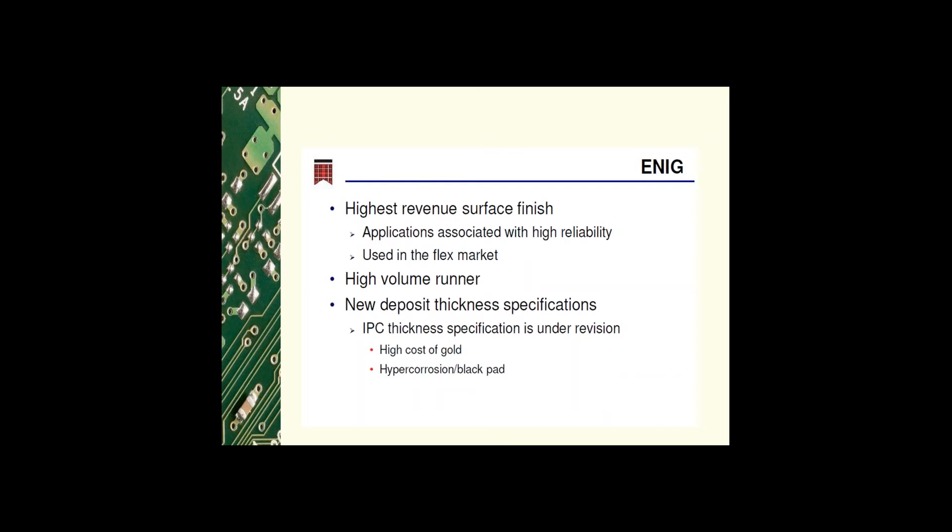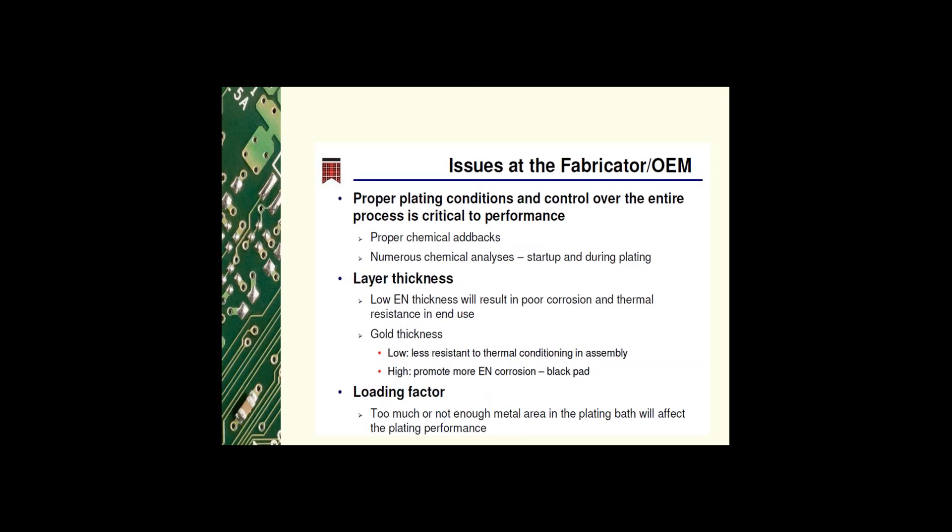ENIG — electroless nickel immersion gold — is the highest revenue surface finish and is used in applications requiring high reliability. It is also used in the flex market and is typically a high volume runner. Deposit thickness specifications for gold are under review with IPC, driven by the high cost of gold and increased chance of hyper-corrosion, commonly known as black pad, with extended dwell times of the gold. Issues at the fabricator or OEM level: ENIG is not the fabricator's top choice but is run successfully every day globally. There are many processing steps requiring numerous chemical analyses. Low nickel thickness results in poor corrosion and thermal resistance; low gold thickness results in less resistance to thermal conditioning in assembly; and high gold thickness promotes corrosion of the electroless nickel — the black pad.